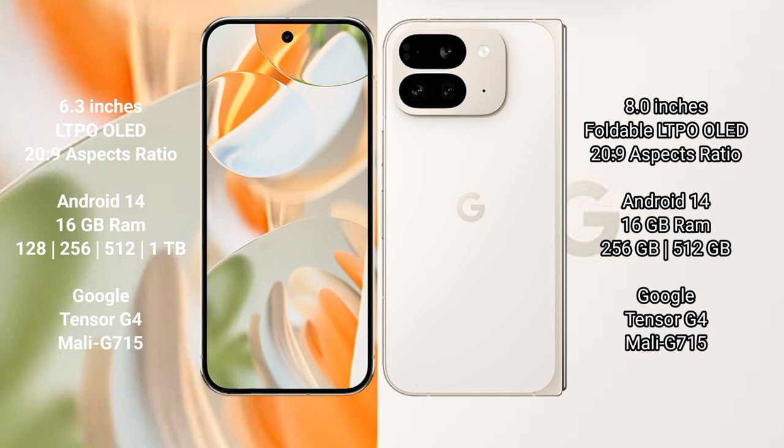Both phones feature the Google Tensor G4 processor and GPU model Immortalis-G715. The Google Pixel 9 Pro Fold comes with 16GB RAM and 256GB or 512GB internal storage options, also powered by the Google Tensor G4 processor and GPU model G715.